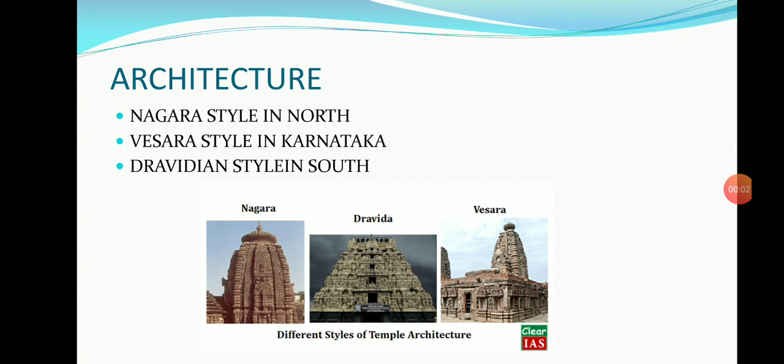Welcome all. Today's topic is the Contribution of Chalukyas of Badami in Architecture.